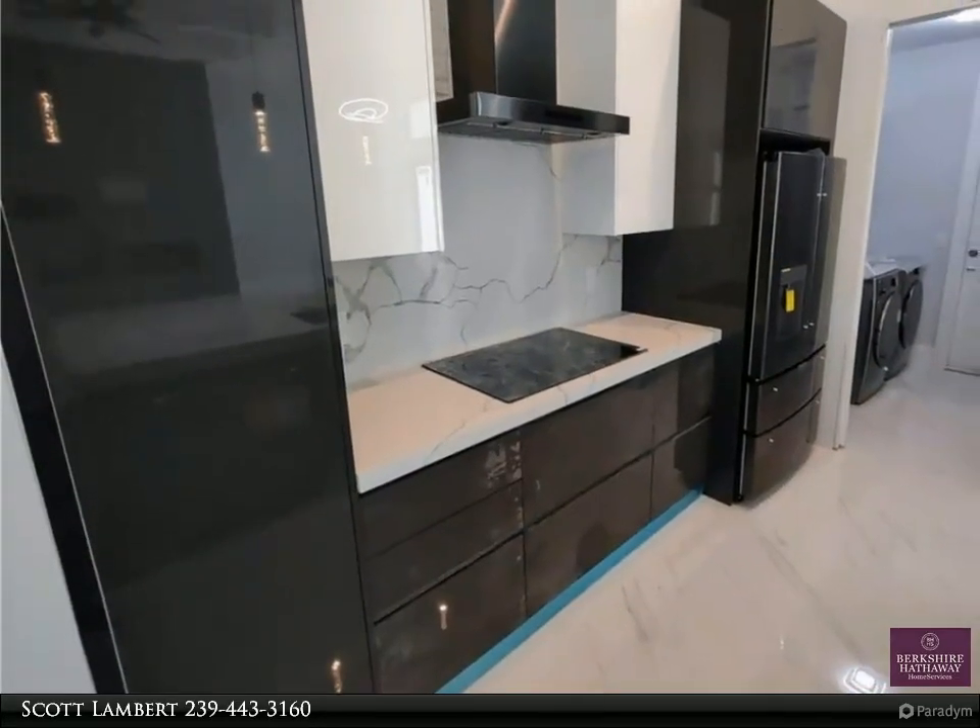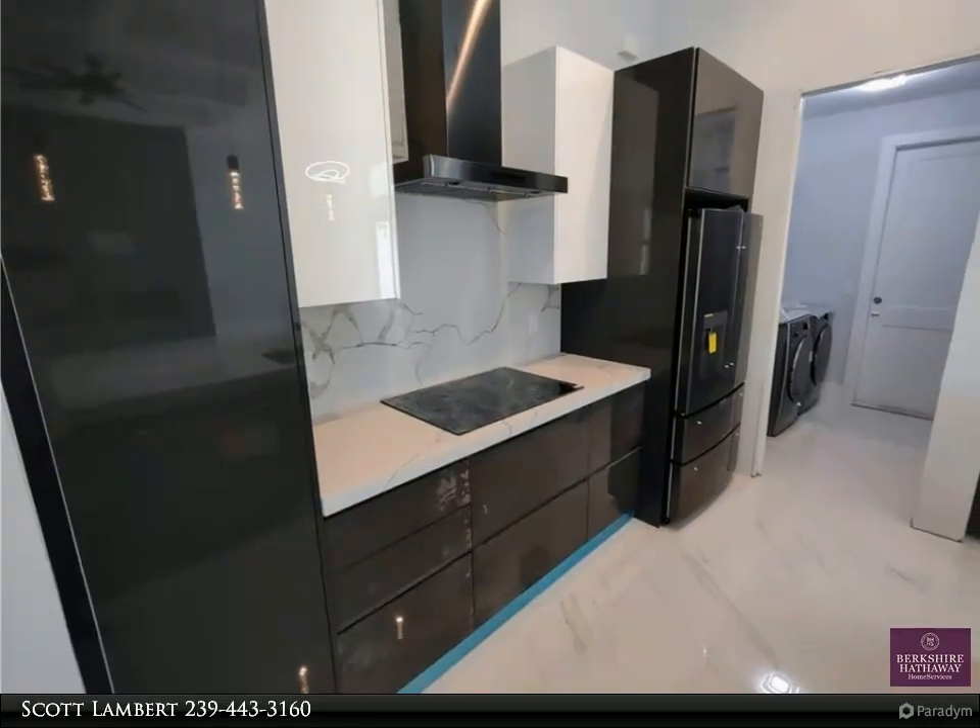The property would be a great primary residence, second home, vacation home, or investment.